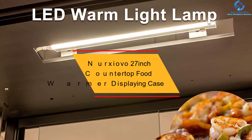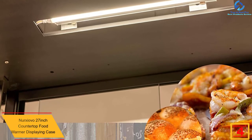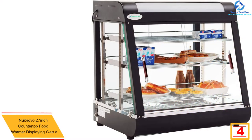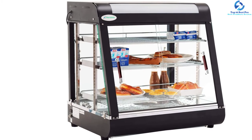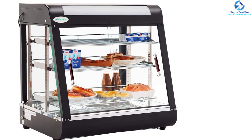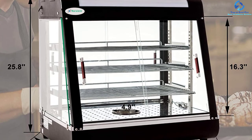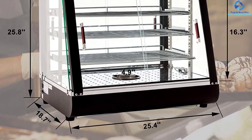At number four, we have the Nurxiovo 27-inch countertop food warmer display case. This commercial food warmer precisely controls interior temperatures through thermostatic controls, with temperature adjustable from 30 to 85 degrees Celsius depending on the food type. The front and rear doors slide easily for customers to select their favorite food, and it is also easy to restock the case from behind. It comes with three removable trays that make cleaning easy, and it is ideal for displaying hot food items ready to serve. With a stainless steel frame, durability is guaranteed, and even though the price may seem high, you get value for your money.